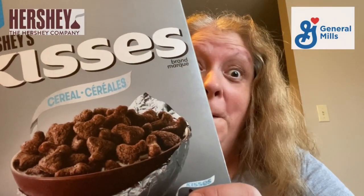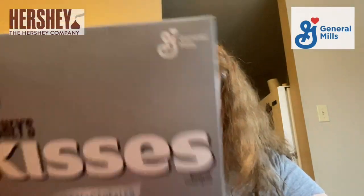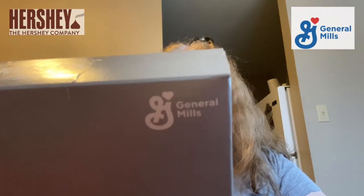Hey guys, welcome to another review. Today I'm going to be reviewing Hershey's Kisses cereal. This is brand new to Canada — I know it was released in the US in early December, and we just got it here around late January. I'm just so glad we're starting to get American cereals in Canada.